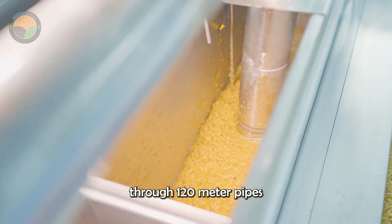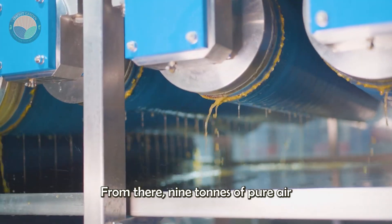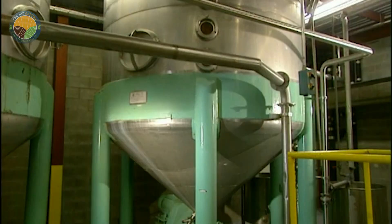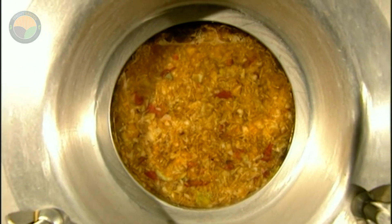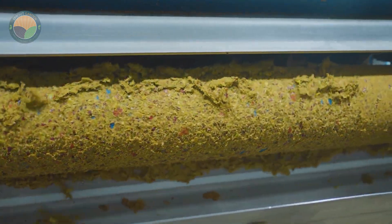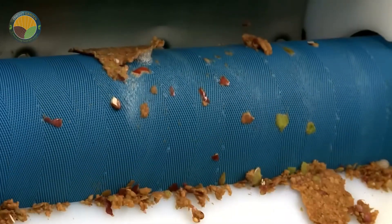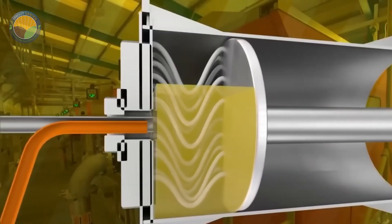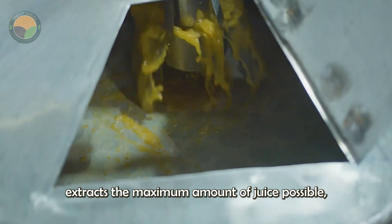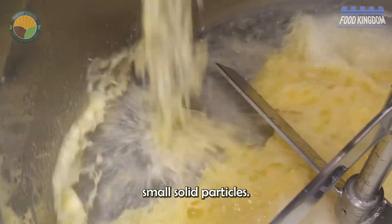The puree is pumped through 120-meter pipes into giant 650-ton fermentation tanks, where it sits for 60 to 90 minutes. From there, 9 tons of puree is transferred to powerful hydraulic presses equipped with 288 filters. These filters retain the skin, seeds, and stems while still allowing the juice to flow through. The pressure exerted in these presses extracts the maximum amount of juice possible, resulting in a cloudy liquid that is rich in flavor but still contains small solid particles.